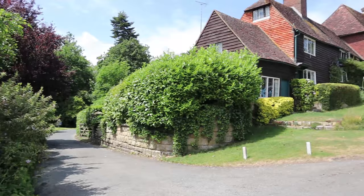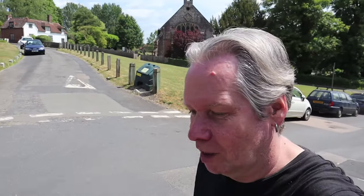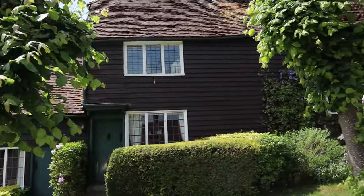Here we are in Groombridge and guess what? It's another video where someone's mowing the lawn in the background. I can't believe it. We just saw an old post box in someone's garden. We realised it's actually the old post office because the lady came out and confirmed that. Lovely old houses. Look at these. Beautiful. Look at these old steps, really worn down. Lovely.